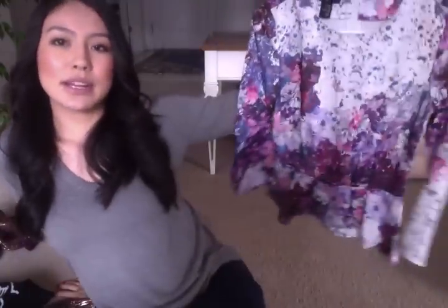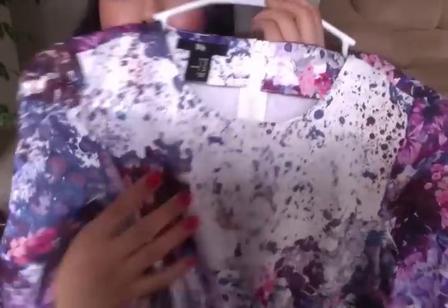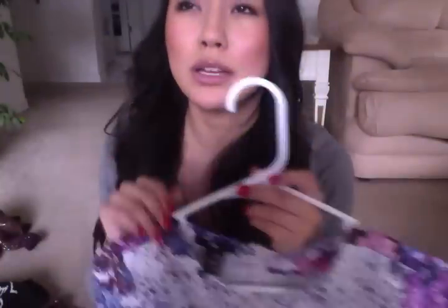So I'm just gonna go ahead and get started. The first thing I got is from H&M — I went to H&M in LA. It's a white shirt with a floral print that also looks like paint splatter detail, which I think is so cool. It has a zipper on the back and a little peplum kind of thing on the bottom, and it cinches in right here.